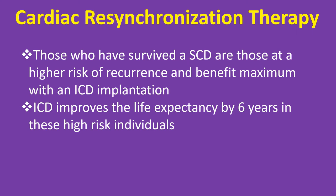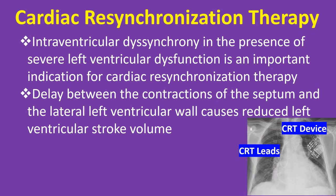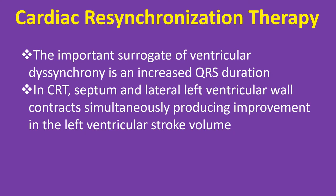ICD improves the life expectancy by 6 years in these high-risk individuals. Intraventricular dyssynchrony in the presence of severe left ventricular dysfunction is an important indication for cardiac resynchronization therapy. Delay between the contractions of the septum and the lateral left ventricular wall causes reduced left ventricular stroke volume. The important surrogate of ventricular dyssynchrony is an increased QRS duration.